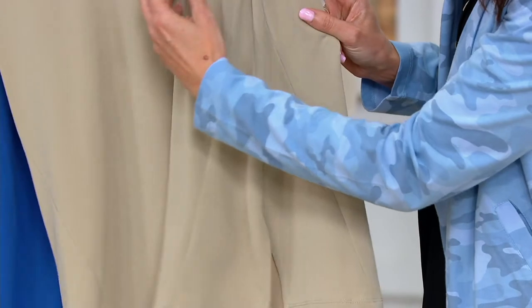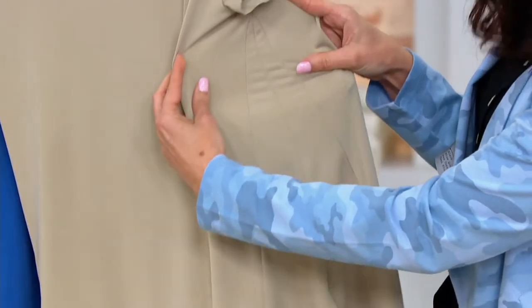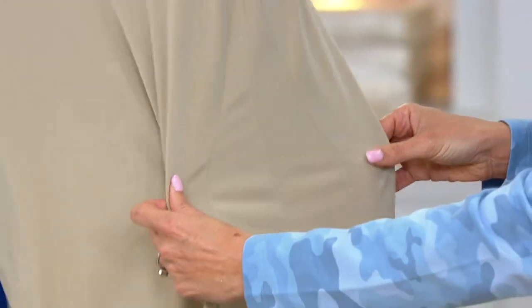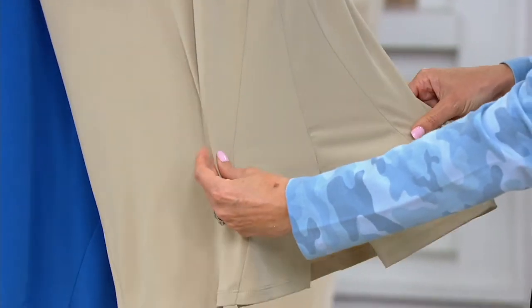Look at how genius — it starts narrow and just keeps opening up as it goes. What does that do for a woman's body, Susan?